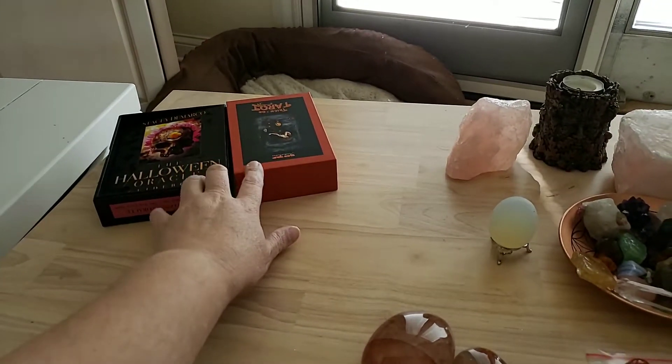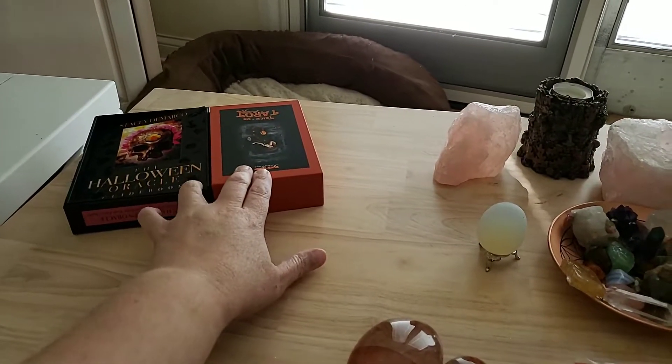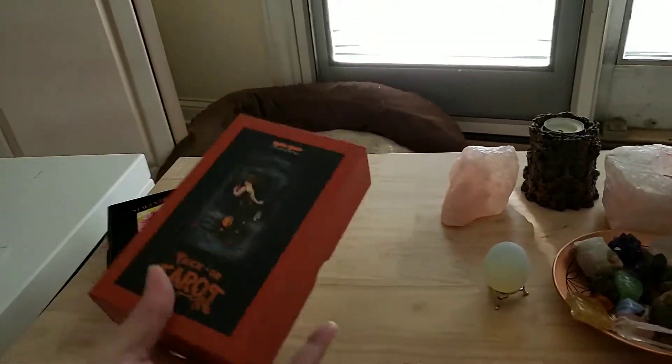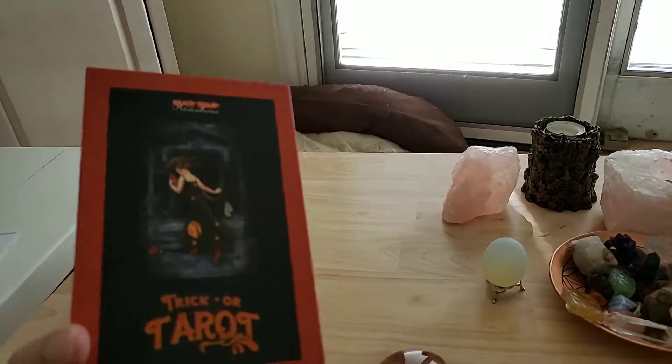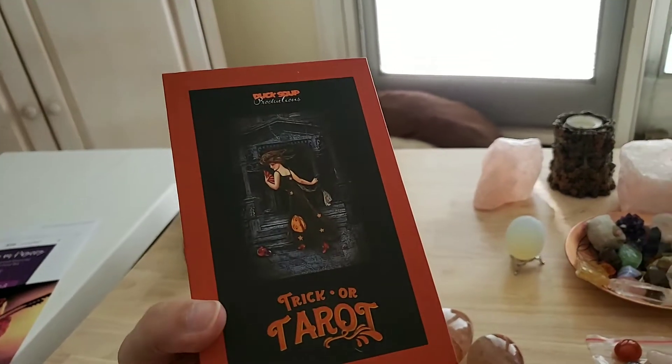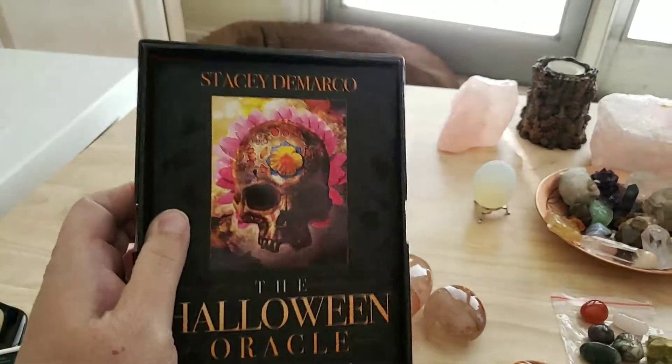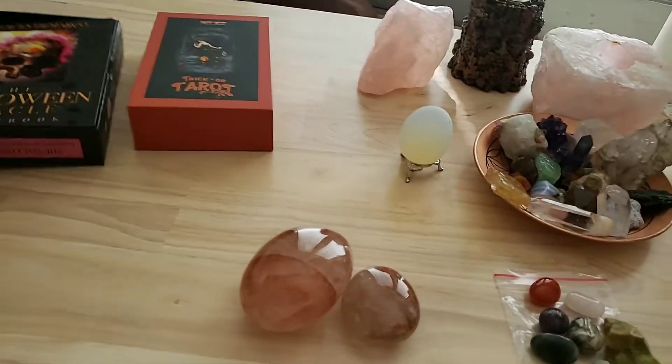I'm starting to get out my Halloween decks — I use them throughout the year. This is a great one: the Trick or Tarot, and the Halloween Oracle, and of course I love the Halloween Tarot.